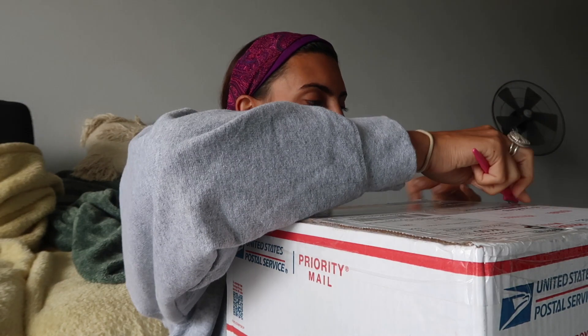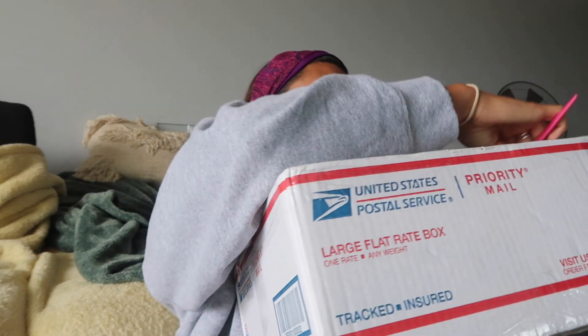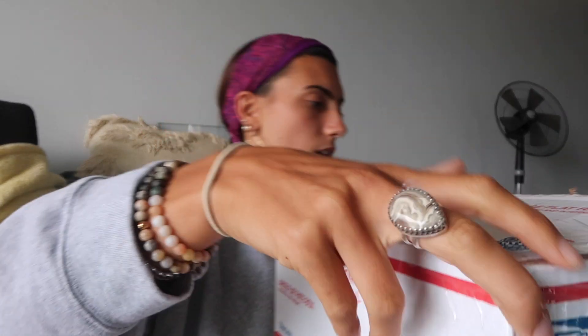I got a package from my mom in the mail, which means it's food — specifically Trader Joe's! We're going to open this together because these are the best packages. If you don't know, there's no Trader Joe's here in Hawaii so we have to get it sent to us. She really taped this box this time — okay, we've got the goodies!